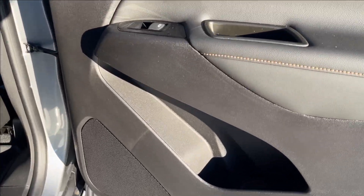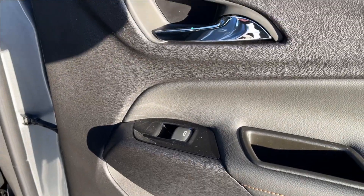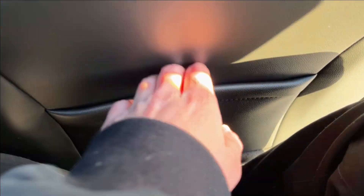Moving on to the rear, we're going to have storage in the bottom of the door. Going up to the speakers, it's going to come up here to the power windows with the chrome accent handle. Up in the back seat, lots of legroom, with storage behind the passenger and driver's seat.